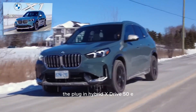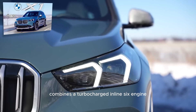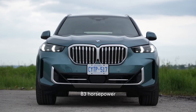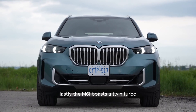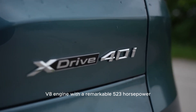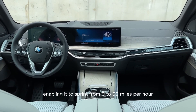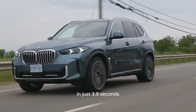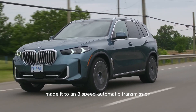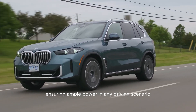The plug-in hybrid xDrive 50e combines a turbocharged inline-six engine with an electric motor, resulting in a combined output of 483 horsepower. The M60i boasts a twin-turbo V8 engine with a remarkable 523 horsepower, enabling it to sprint from 0 to 60 miles per hour in just 3.9 seconds. All three powertrains are mated to an 8-speed automatic transmission, ensuring ample power in any driving scenario.